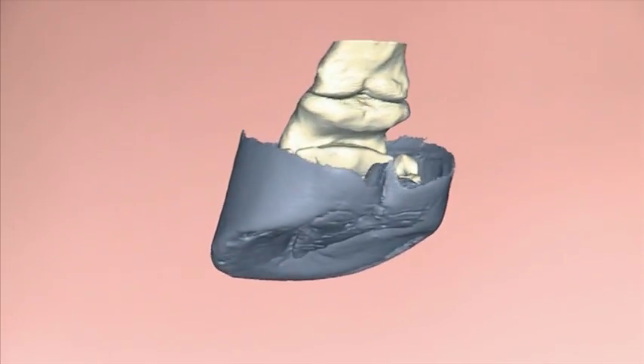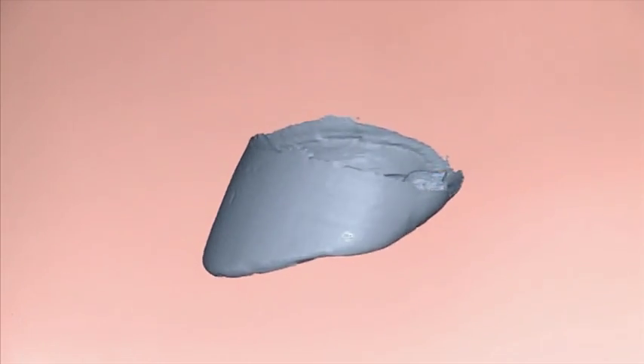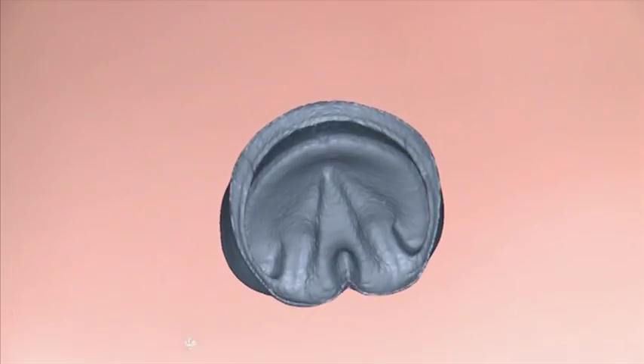The tough hoof capsule protects the sensitive structures inside and, as if armour-plated, enables desert brumbies to reach virtually every nook and cranny of their environment.